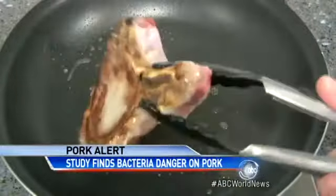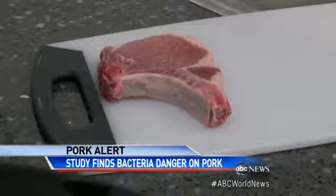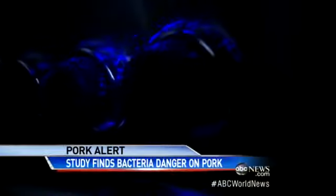Cooking the pork thoroughly does kill this bacteria, but be careful — it's easy to spread it to the surfaces of your kitchen: the plate, the cutting board, your hands, anything the raw pork touched. Take a look at this kitchen where we handled meat. All the dots — germs.